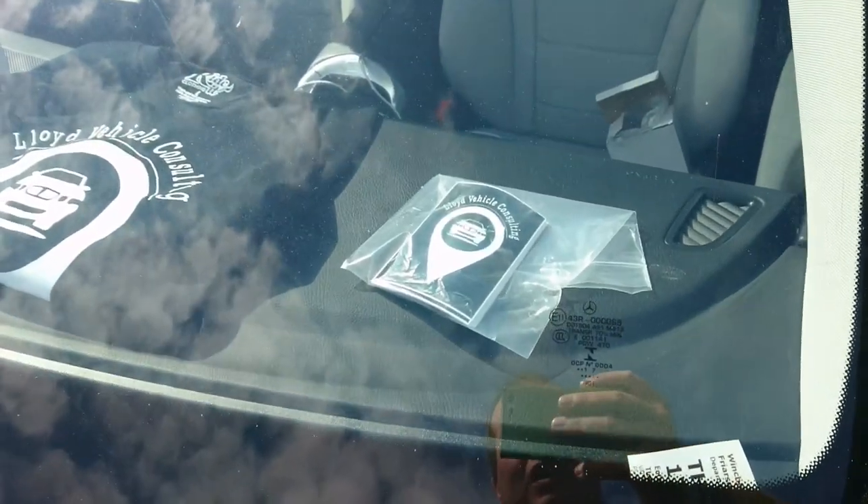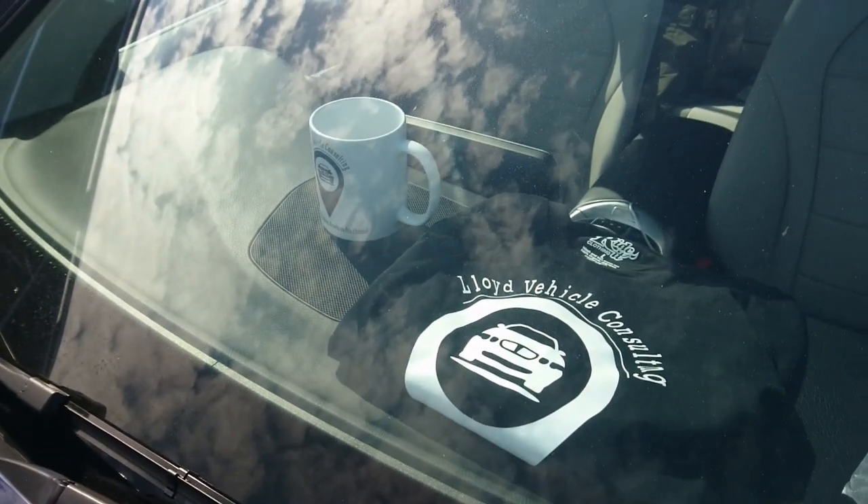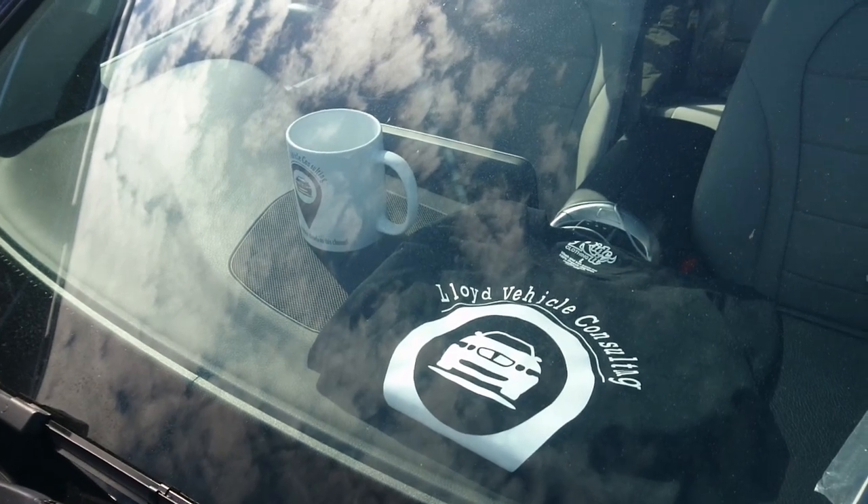Lovely Consulting stickers, t-shirts and mugs are available by clicking the link to the Google Form in the video description below.